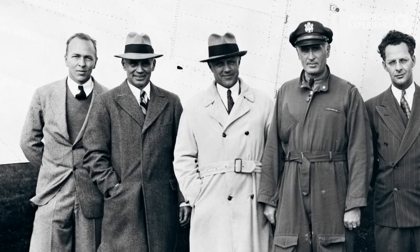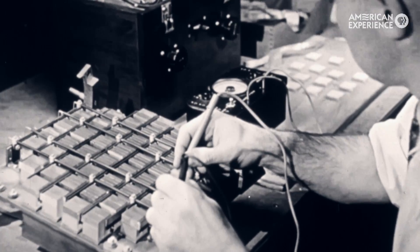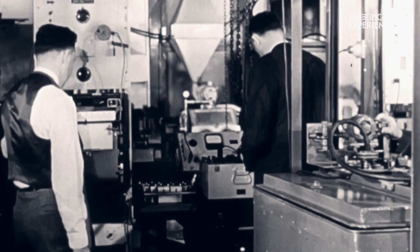Almost every American scientist of note went through the Rad Lab. There were 4,000 people working there, and by the end of the war, it spread over acres and acres of space.